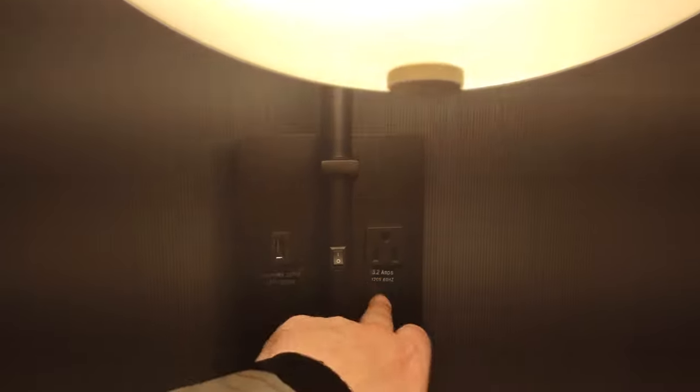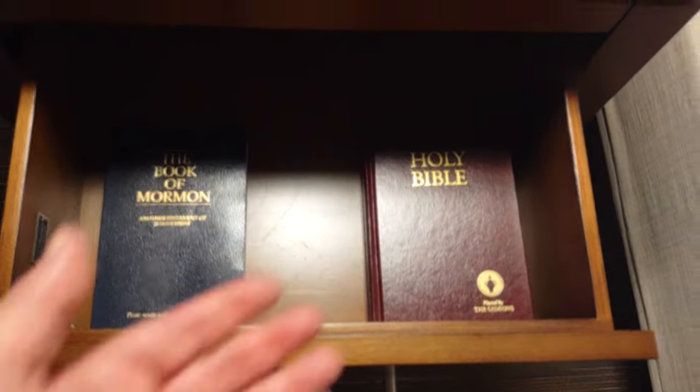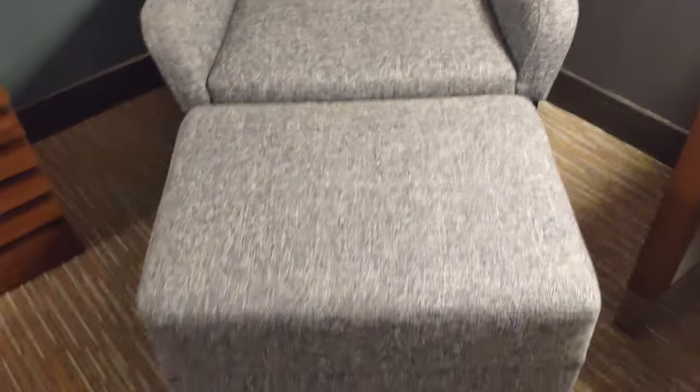Coming over here to this bedside, let's turn the light on first this time. Got the USB and three-prong once again — so again, a decent amount of power. Got an alarm clock there. So you've got the phone on one side and the alarm clock on the other. And one more drawer — oh, interesting. There is a Gideon Bible and also the Book of Mormon. So it's a little bit more than what we normally see.